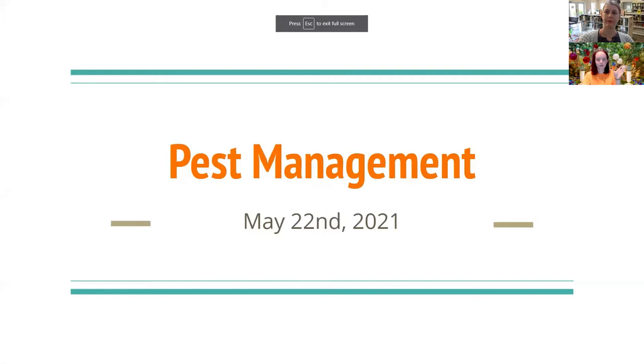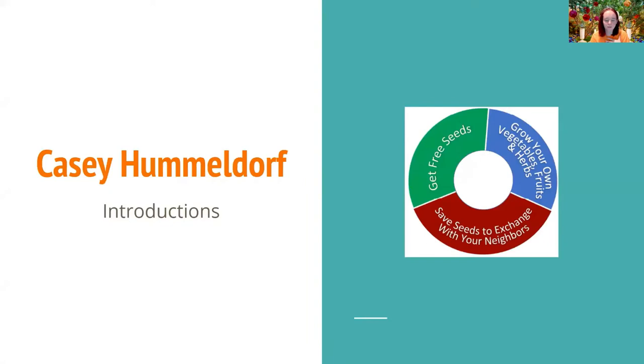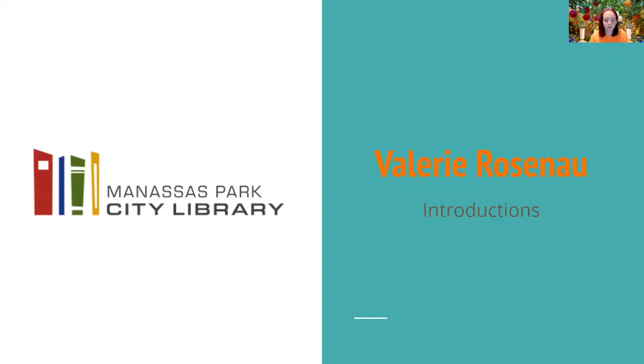Hi everyone, welcome to our sixth installment in this series of workshops that me and the Master Gardeners and the Manassas Park City Library has been holding. I am Casey Hummeldorf, the one who's been putting this all together, working with the Virginia Master Gardeners and the Manassas Park City Library to bring you all this information about gardening and setting up a seed exchange so people can get free seeds and start their own garden. Valerie, if you'd love to talk more about the library and the seed exchange box?